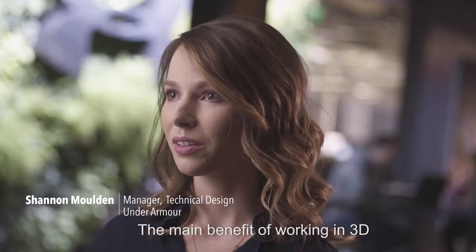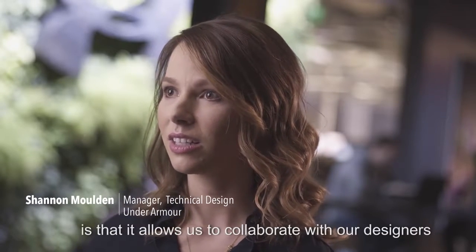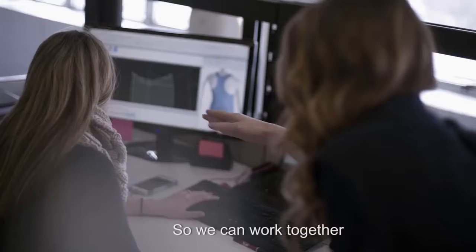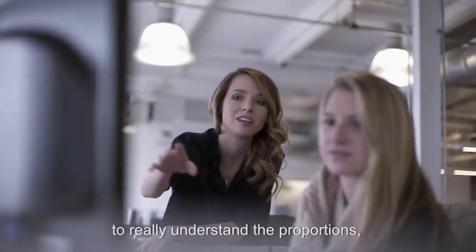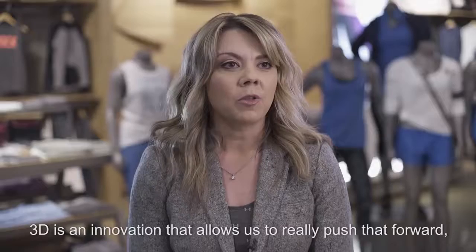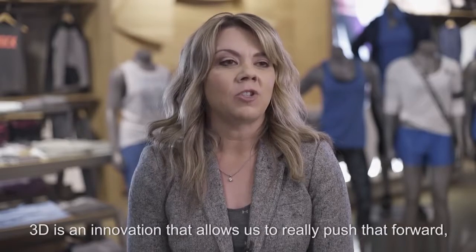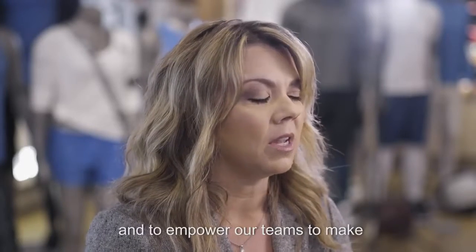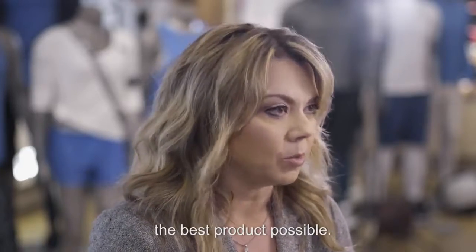The main benefit of working in 3D is that it allows us to collaborate with our designers at an earlier stage of the development process, so we can work together to really understand the proportions, style line placements, and overall what we're trying to achieve with this style. 3D is an innovation that allows us to push that forward and to empower our teams to make the best product possible.